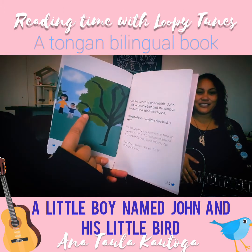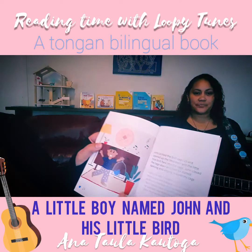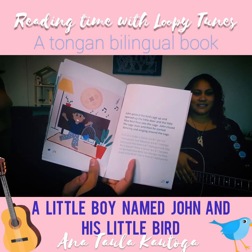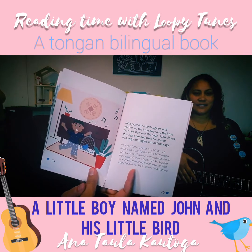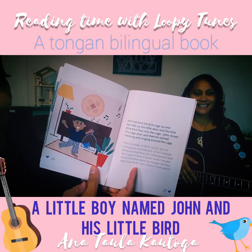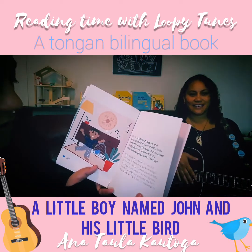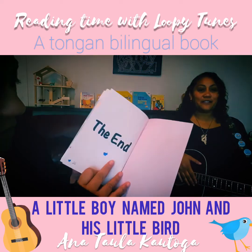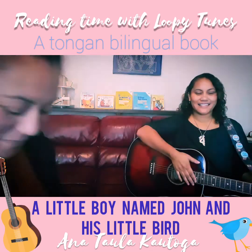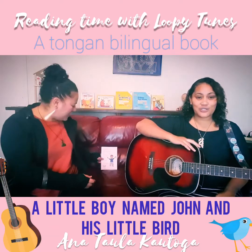Yay! In the tree! John picked up the bird cage and opened up the little door and the little blue bird flew into the cage. John closed the cage door and then he started dancing and singing around the cage. He was happy again. The end! He found his little bird — that's so good, that's really cool!